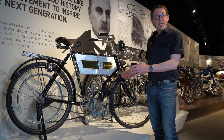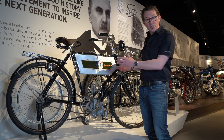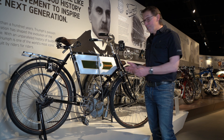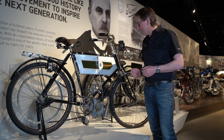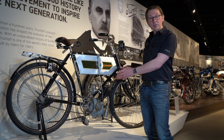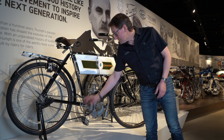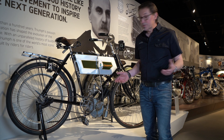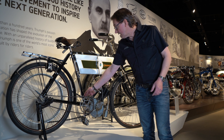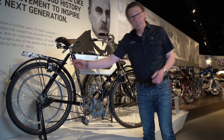What Triumph did — they already made bicycles — was they took one of their most sturdy frames and bought in an engine. This is a Belgian Minerva engine, two and a quarter horsepower, bolted to the bicycle frame. You can still see the pedals, crank and chain from the bicycle, and in addition a leather belt that takes the drive directly from the motor to the back wheel.